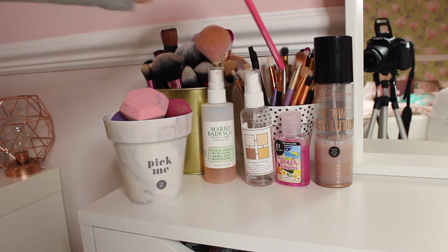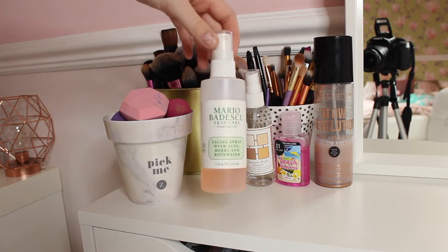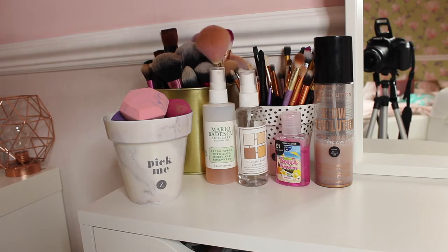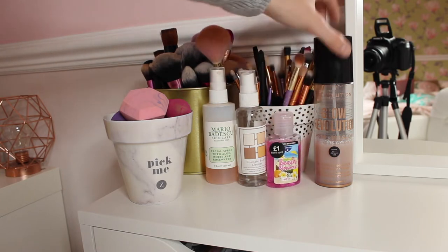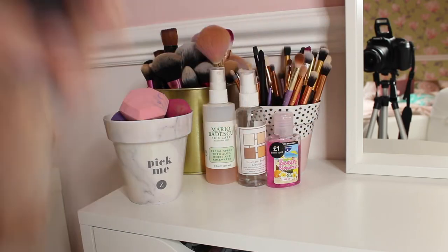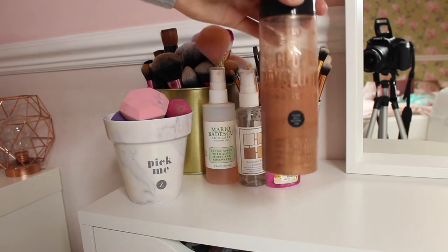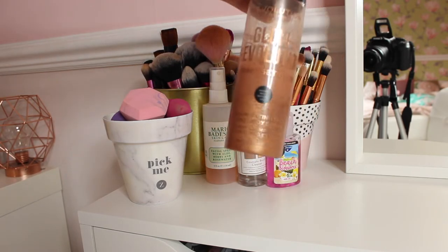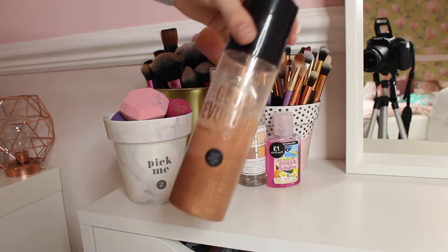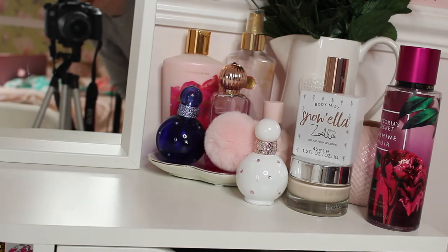Honestly, Peaches and Cream makeup brushes are one of the best ever — I highly recommend them. Over here I also have my Mario Badescu spray, a brush cleaner for quick cleans, hand sanitizer, and my Revolution glow spray. I'll just shake it up to show you how gorgeous it is. I think this is a dupe for the Iconic London one — I went for the darker shade because it gives a nicer glow.